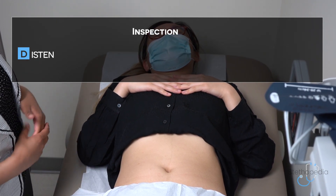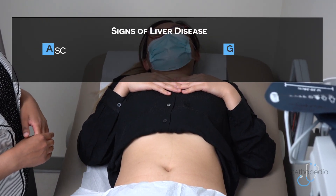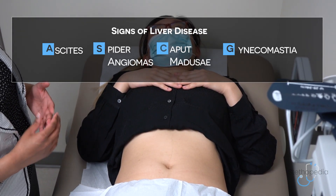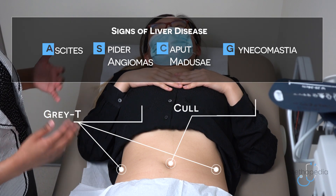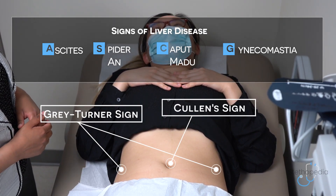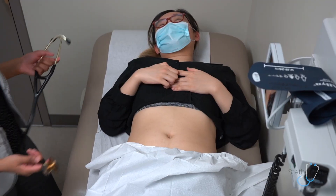I would also inspect for any signs of liver disease, such as ascites, spider angiomas, caput medusa, or gynecomastia. Finally, I will inspect to determine whether there is any evidence of Cullen's or Grey Turner's sign.